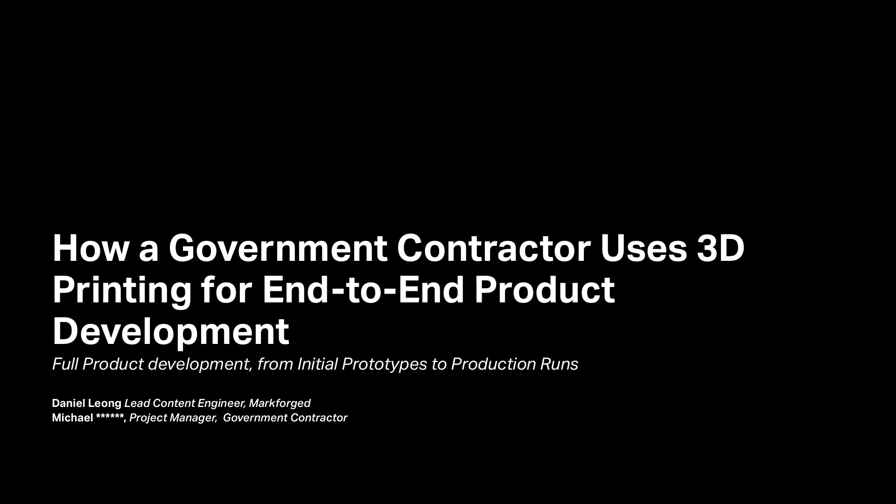Hey everyone, this is Daniel here from Markforged. I'm with Michael. Michael works for a company that does not wish to be named, but is in the government contracting business. Michael, can you tell us a bit about your background and a bit about your company in broad strokes?